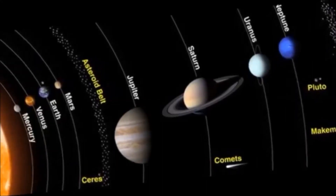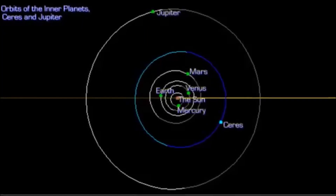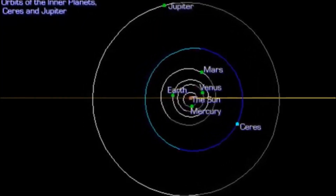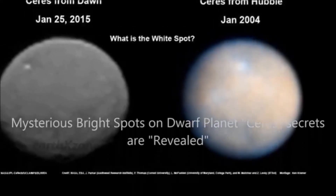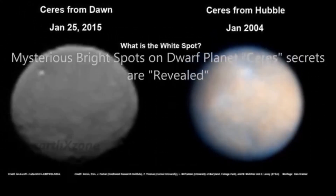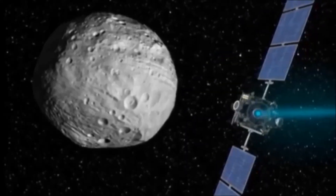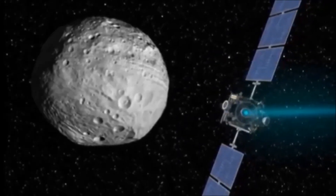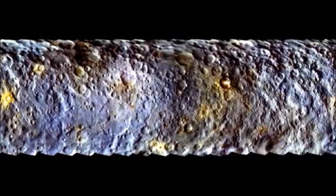The Dawn spacecraft's view of the bright regions is sharpening as it gets closer to Ceres. New infrared images reveal differences between spot 1, near Ceres' equator, and a pair of bright spots collectively known as spot 5. Some scientists have speculated that spot 5 could be an icy plume. Spot 1 seems darker than its surroundings in images from Dawn's infrared spectrometer, said Federico Tosi, a Dawn scientist at the Institute for Space Astrophysics and Planetology and the Italian National Institute for Astrophysics in Rome.